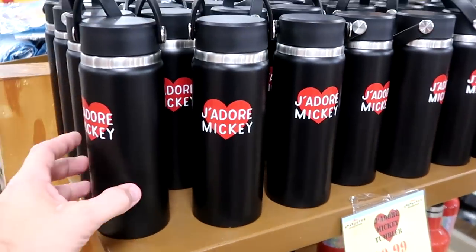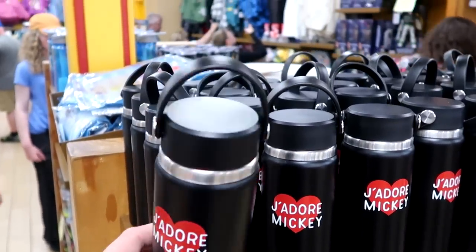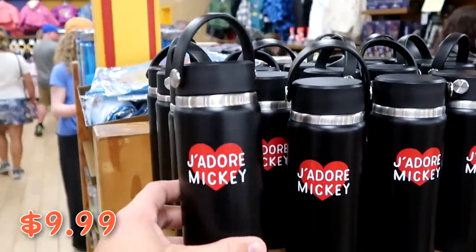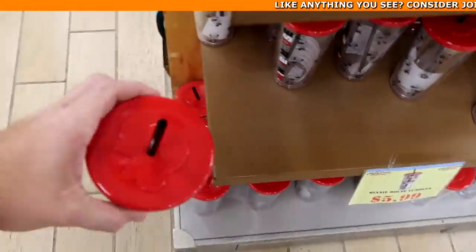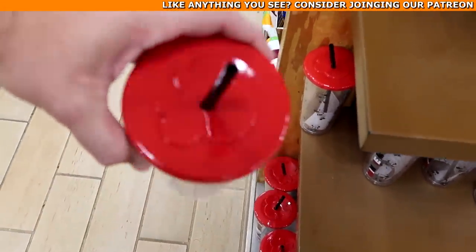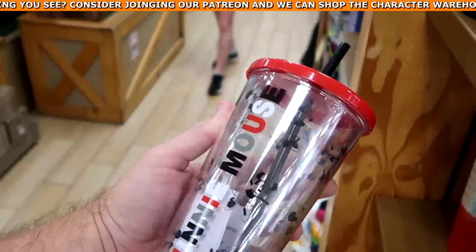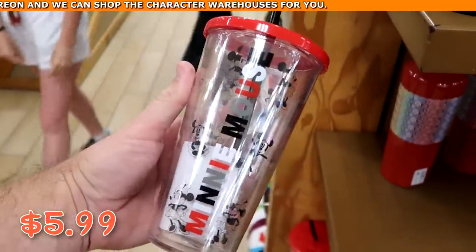A couple other nice drinkware offerings — a cup that says 'J'adore Mickey' with a heart and a silicone strap, $9.99 from $27.99. And a really fun clear one with Minnie Mouse on top, a straw, and Minnie all over it — only $5.99 from $20.